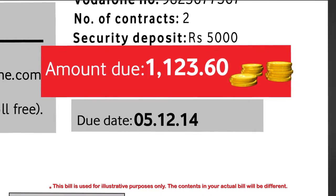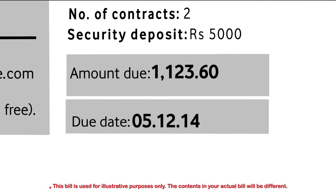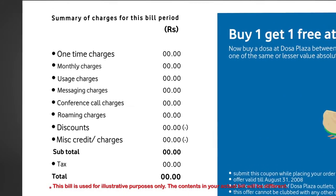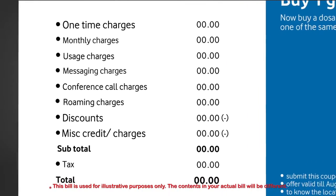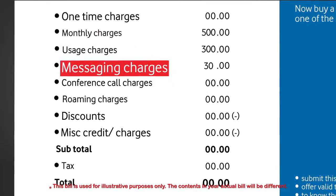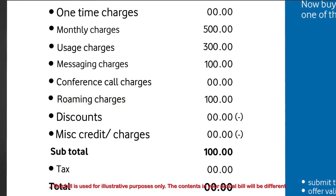Below the amount due section, you will find the due date. This is the date by which you must pay your bill in order to avoid late payment charges. The charges for this bill period is the sum total of all the services you have used during the bill period. It is calculated by adding up the rental for your tariff plan and any add-ons you may have chosen, plus usage charges for calls, SMS, data, etc., in your home circle as well as while roaming nationally or internationally during the bill period.